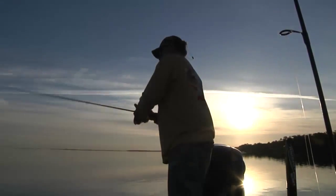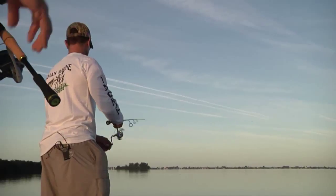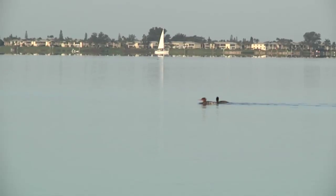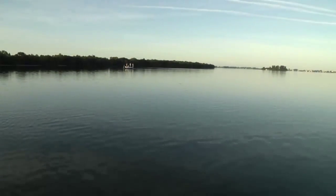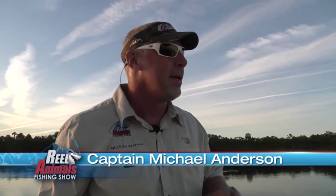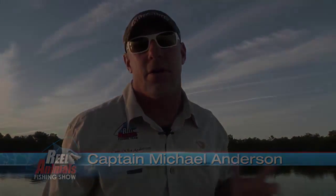We're throwing artificials. We've got Eric Bachnick from Mirror Lure on the boat, Captain TJ Stewart, one of the best on the west coast of Florida, especially this skinny water fishing. This is kind of TJ's forte. So we're looking forward to maybe some redfish, some snook, some trout this morning. Everything is kind of busted loose. Gorgeous morning. Short run from the ramp. No real need for a jacket. Weather's perfect. Should be a great day on the water.